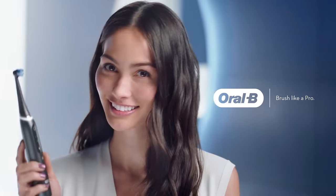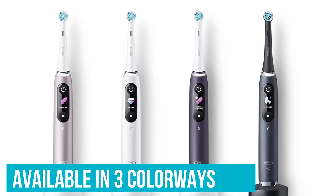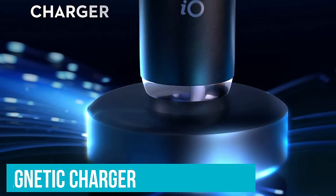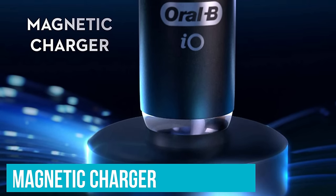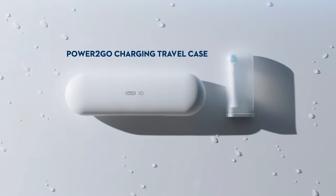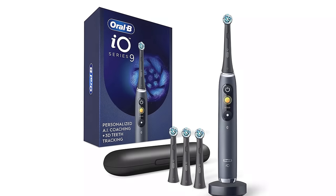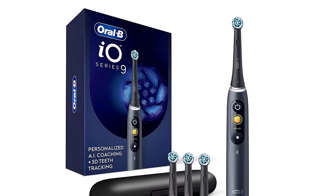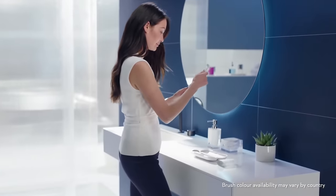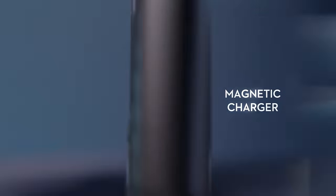Users can also track brushing data and gum health over weeks, months, and years. Available in three colorways — rose quartz, white alabaster, and black onyx — the handset features a magnetic charger for easy docking, and the handle powers up quickly with a full charge in just three hours. The Oral-B IO9 also comes with a handy travel case that doubles up as a charger and a travel refill holder, although just one brush head is provided with the starter kit. If you're after a super smart, connected clean with a brush that looks sleek and stylish on the bathroom shelf, the Oral-B IO Series 9 could be the perfect electric toothbrush for you.